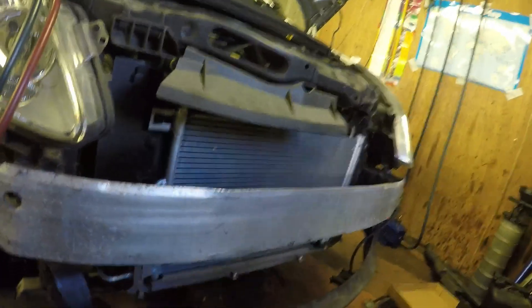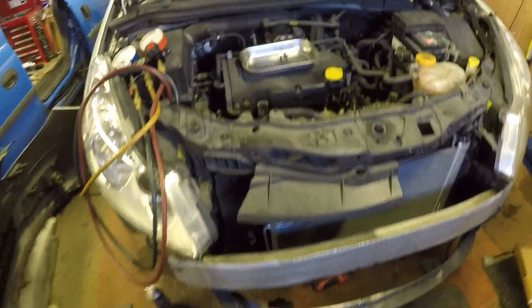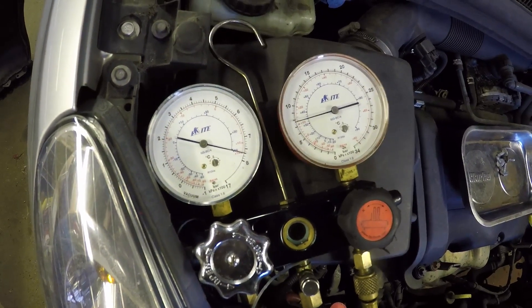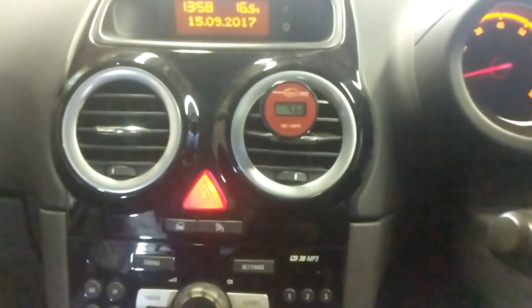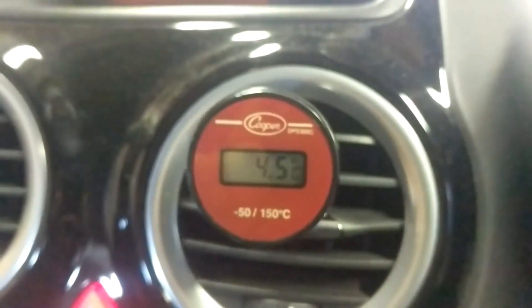I'm just going to put it back together — just a reversal of taking it apart — and hopefully show you it running nice and cool. I'll leave this to set for a little while, just to make sure there's no drop in pressure. So the Corsa is all done. I'm in the car and we've got a vent temperature of 1.5 degrees, so I'm pretty sure the customer's going to be happy with that.